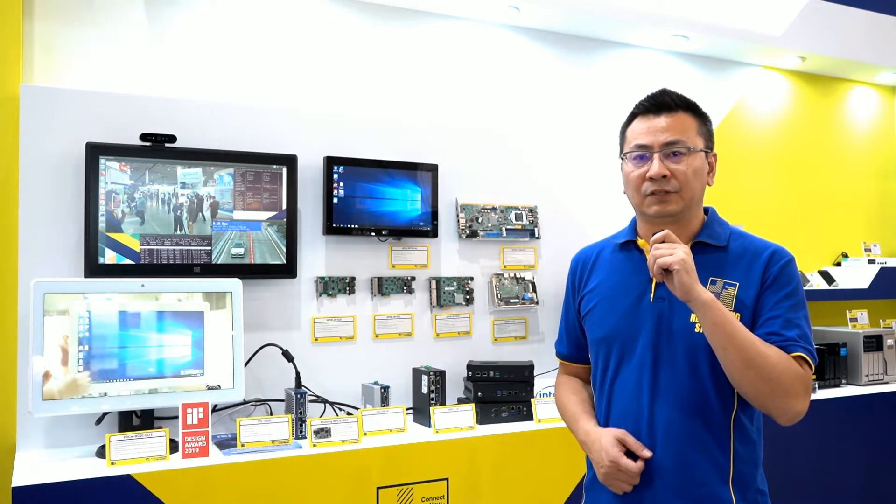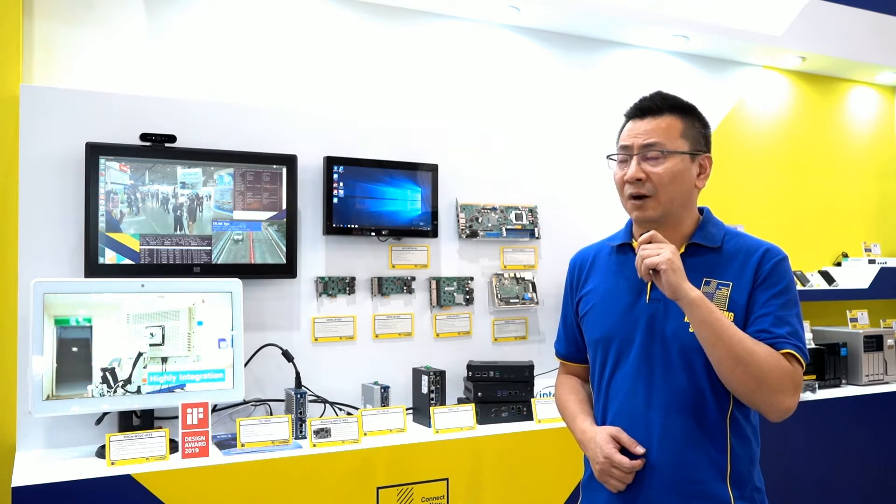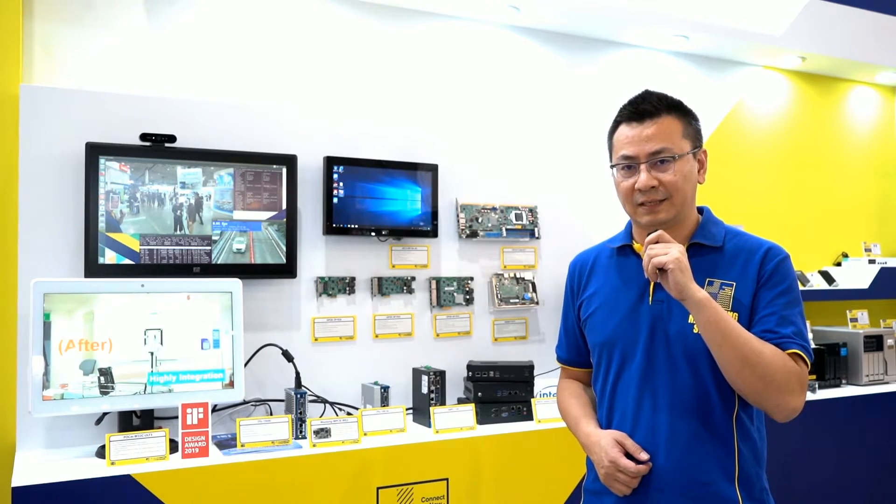Hi everyone, good day. My name is Dong Yu. I am the Senior VP of the IEI Product Management Division. Today it is my honor to be here. We are at 2019 Computex at the IEI and QNAP booth, and this year we are bringing a very cool solution to introduce to worldwide customers.